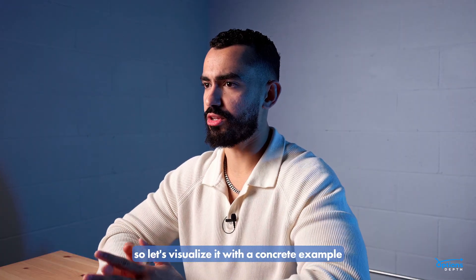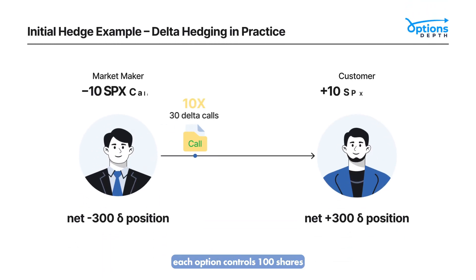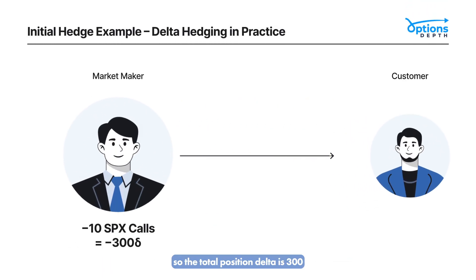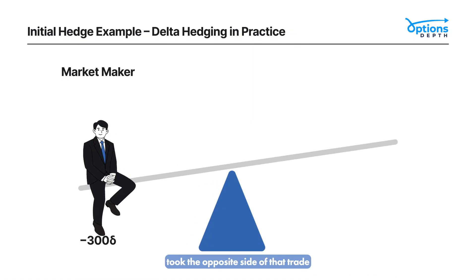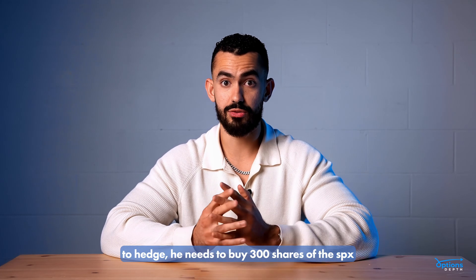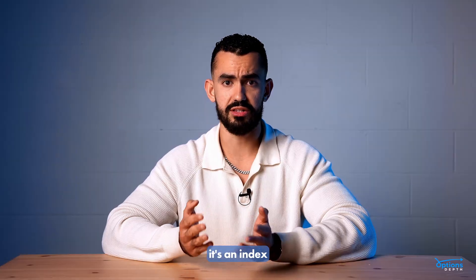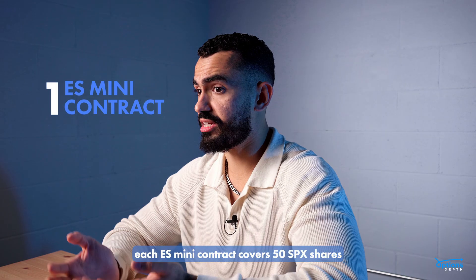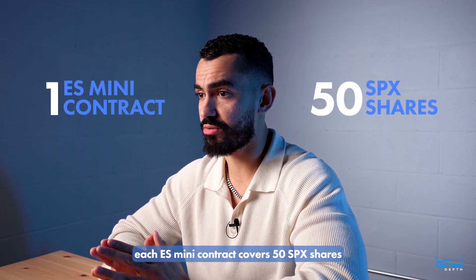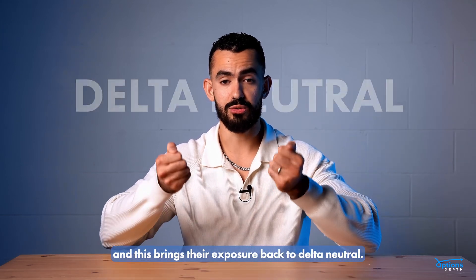Let's visualize it with a concrete example. A customer buys 10 SPX call options, each with a Delta of 0.3. Each option controls 100 shares, so the total position Delta is 300. The market maker who took the opposite side of that trade is now short those calls — his net Delta is negative 300. To hedge, he needs to buy 300 shares of the SPX to rebalance the Delta exposure. But SPX is not directly tradable — it's an index — so generally they use ES futures. Each ES mini contract covers 50 SPX shares, so they buy 6 ES contracts to neutralize the Delta exposure, bringing their exposure back to Delta neutral.